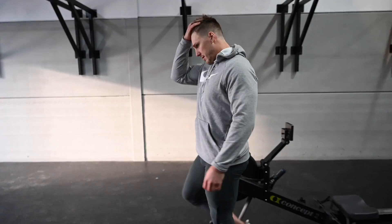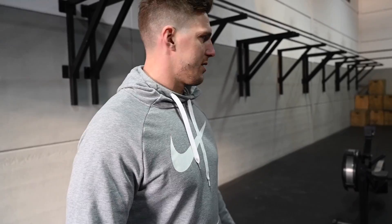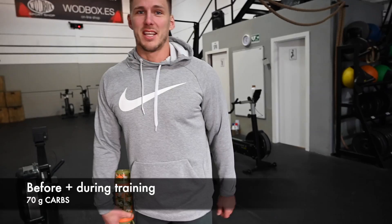Now we're gonna do some intervals on the ski erg and the rower — 90 seconds on, 30 seconds off, 12 rounds. I'm drinking some carbs — 70 grams of carbs during the session.